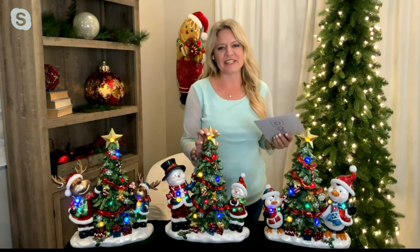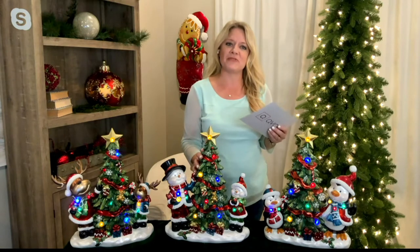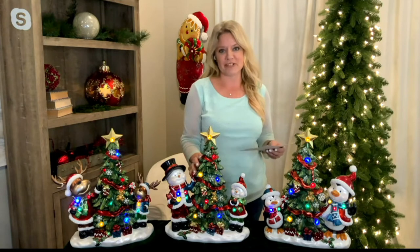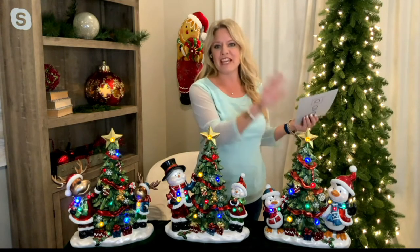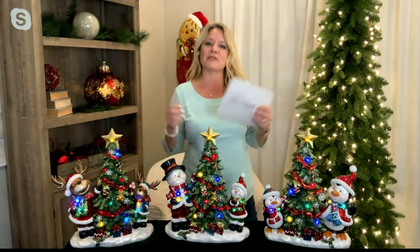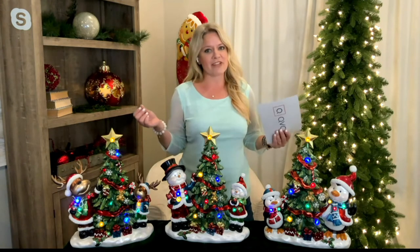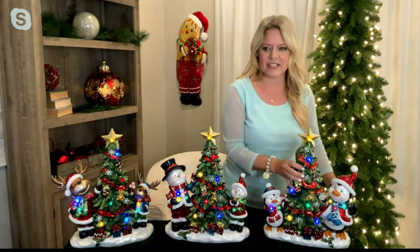Rachel Pavis, seasonal decor stylist at QVC, presenting item H227782 — the Kringle Express lit resin characters decorating a Christmas tree. It comes in three options: the penguin, the snowman, and the reindeer. Today's feature price is $115.48 or three easy payments of $38.49.